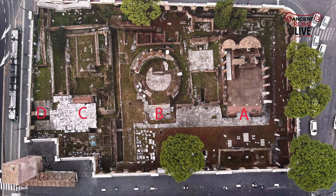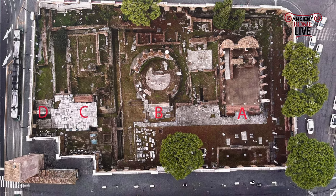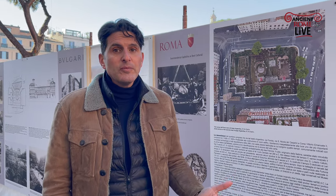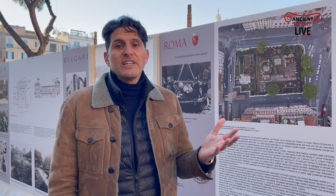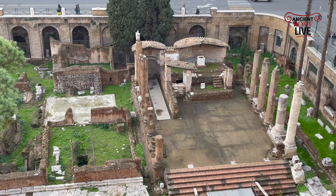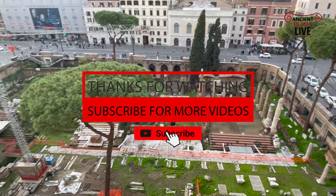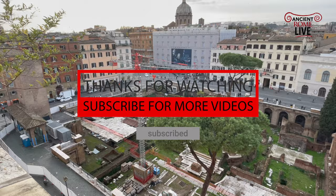It's a great project. It's in progress, and we're happy to share this progress with you as things advance, and hopefully we'll take you into the site as early as this spring. So that's Rome This Week from Largo Argentina. Thanks for joining, and be sure to subscribe to our YouTube channel, Ancient Rome Live.